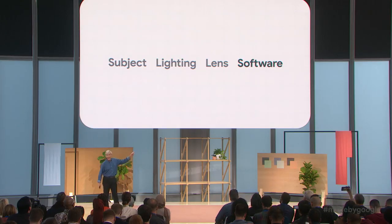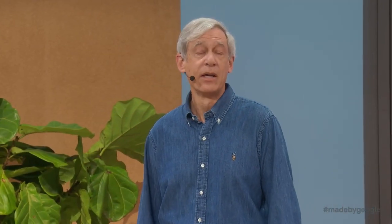Subject, lighting, lens, software. By software, I mean computational photography. So what does that mean? It means doing less with hardwired circuitry and more with code. I like to call it a software-defined camera. It typically means capturing and combining multiple pictures to make a single better picture.